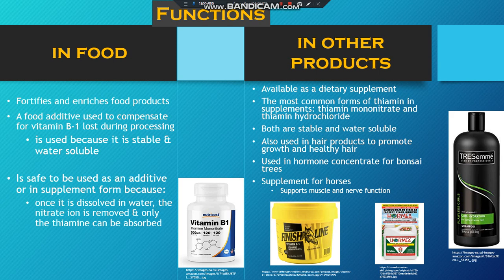In other products, it is a dietary supplement. It can be used in hair products to promote growth and healthy hair, or in hormone solutions for bonsai trees.